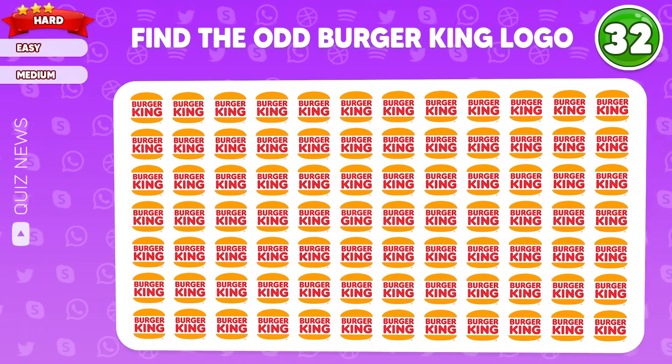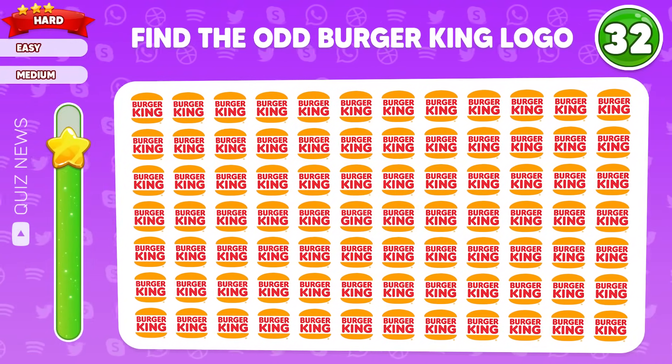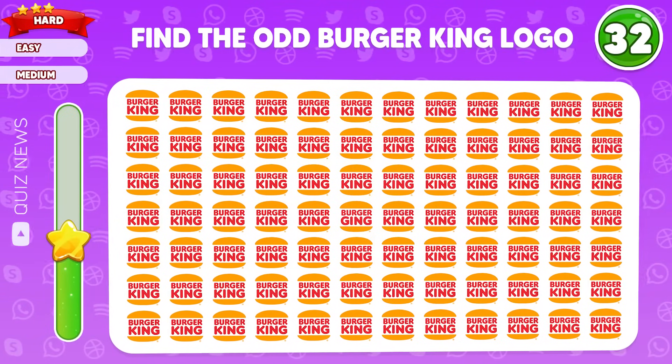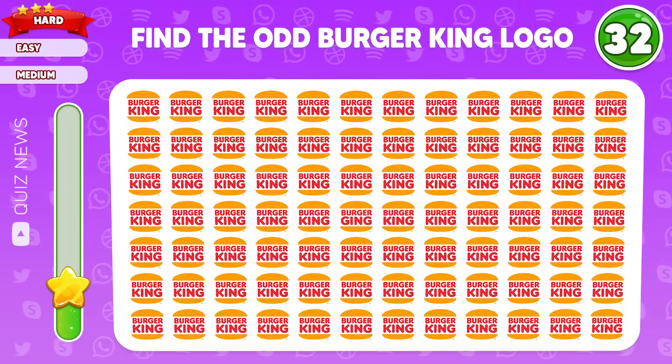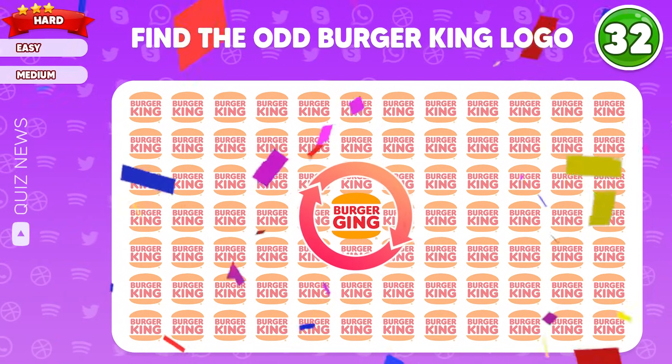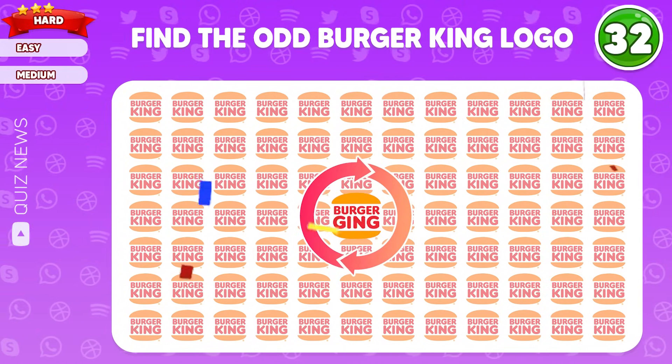Find the odd Burger King logo. Look, right here we have an incorrect logo.